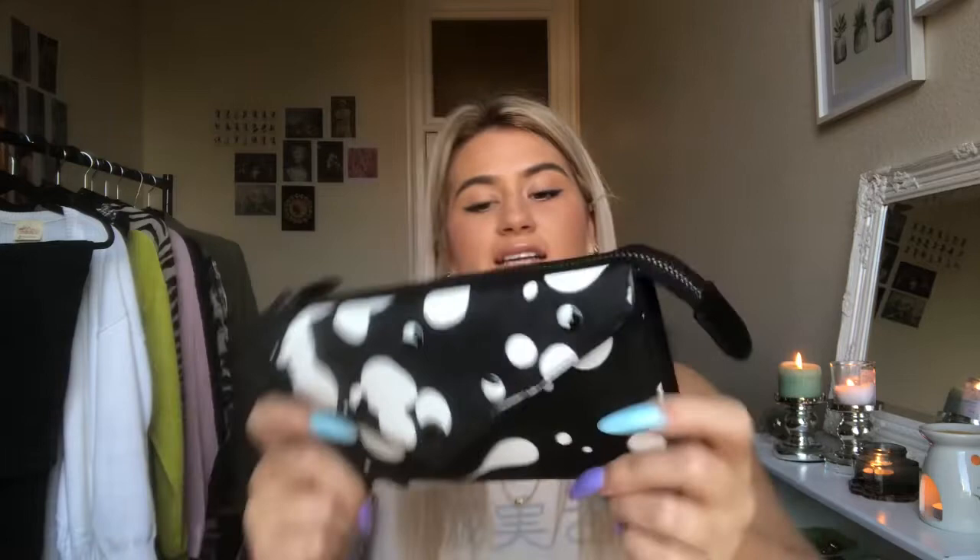First up is this purse — she is a Marc Jacobs purse, she's beautiful. It says on it 'Marc by Marc Jacobs' in this abstract black and white print. It's not leather, it's that sort of fake plasticky material, but I feel like it adds to the vibe. It has these little dot details, and it's massive — I always need a big purse because I have so much to put in it. This is three pounds fifty. Three pounds fifty for a Marc Jacobs purse — she's stunning.